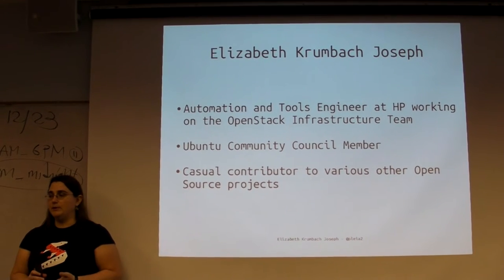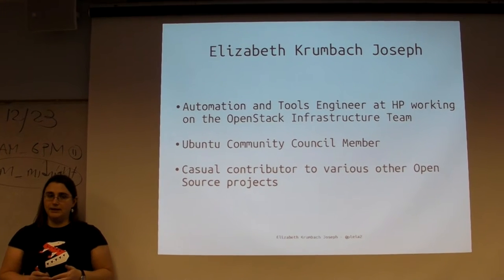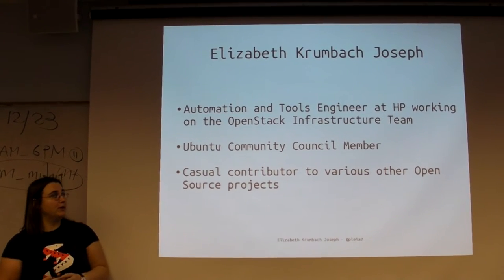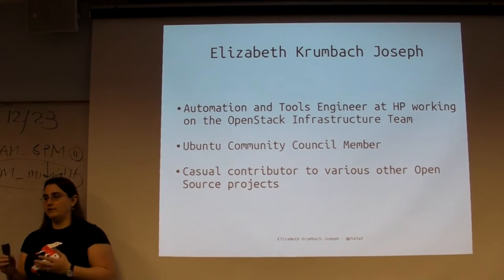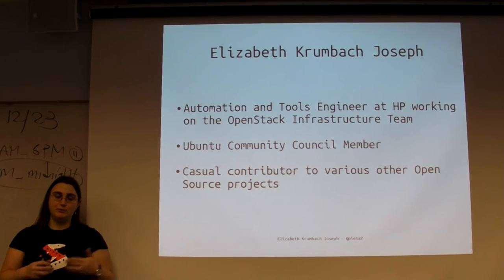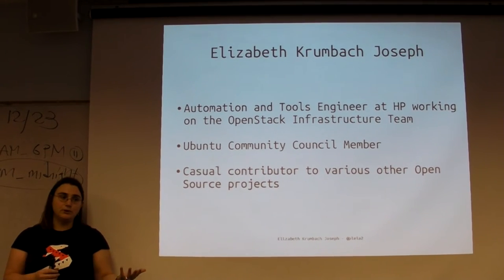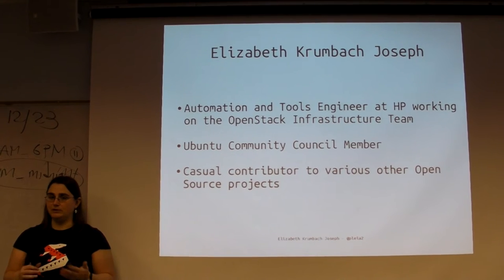I'm also a member of the Ubuntu Community Council, one of the two governing bodies of the Ubuntu project. We're all elected from the community - I was just elected for a third term on the council. We do a lot of things on the soft skills side. When people need resources or there are disputes, they come to the council and we put them in touch with people to solve these problems.